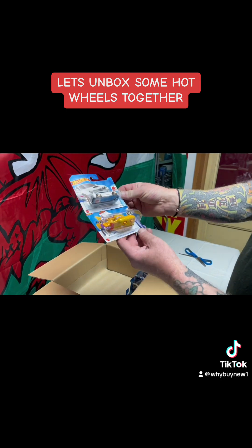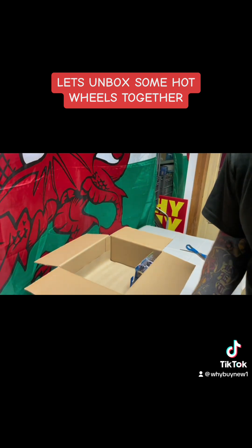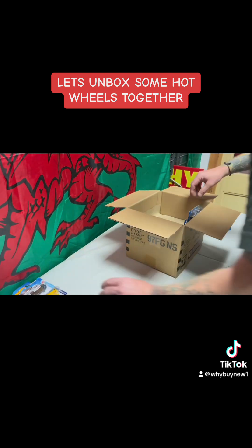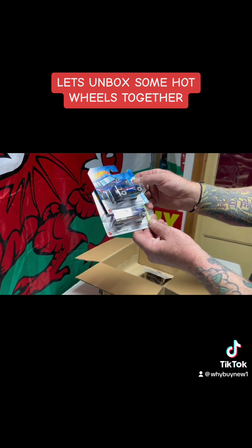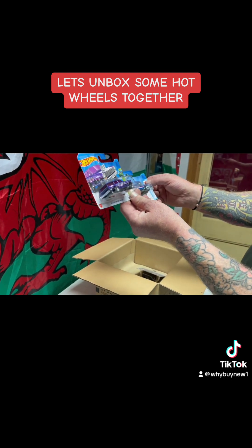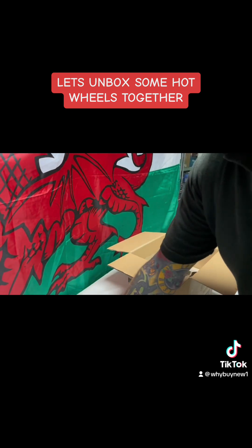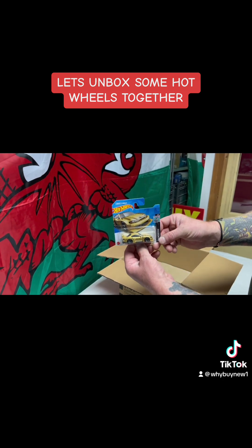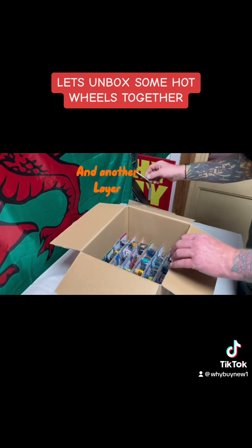We have the yellow submarine, another Subaru WRX STI — quite a few duplicates today. A Nissan Patrol custom, and another wagon chaser. Very nice. Oh, and another gold Liberty Walk.